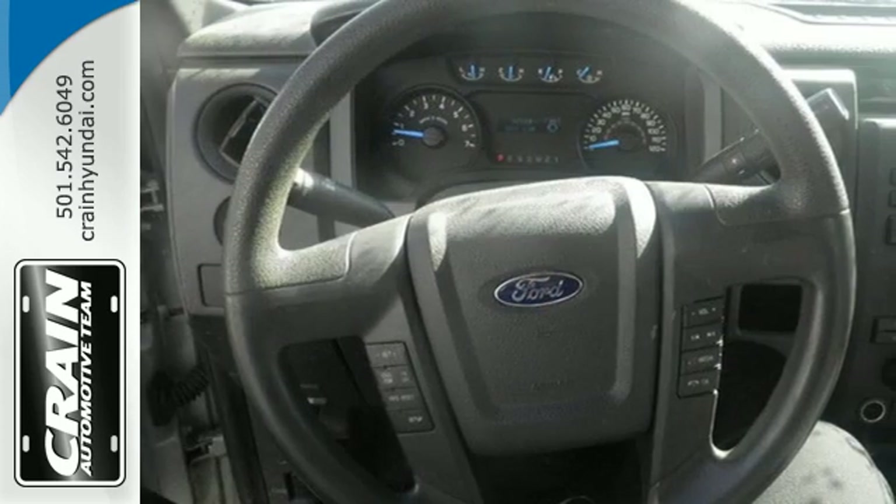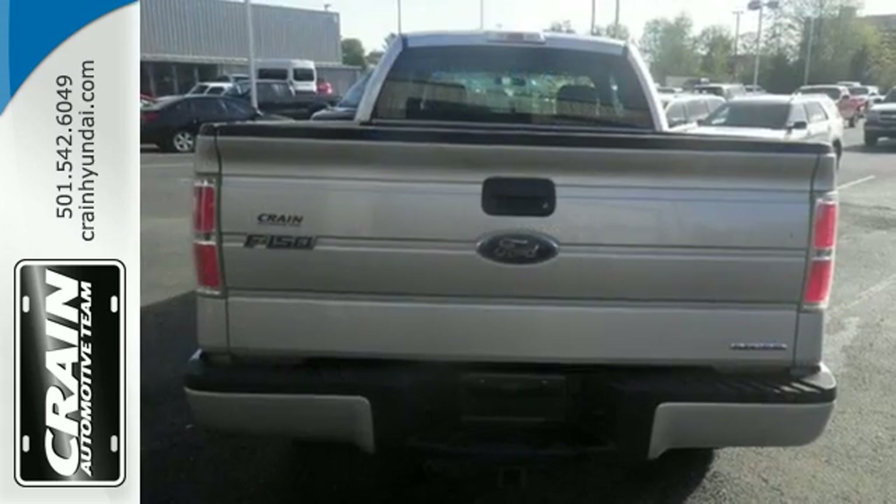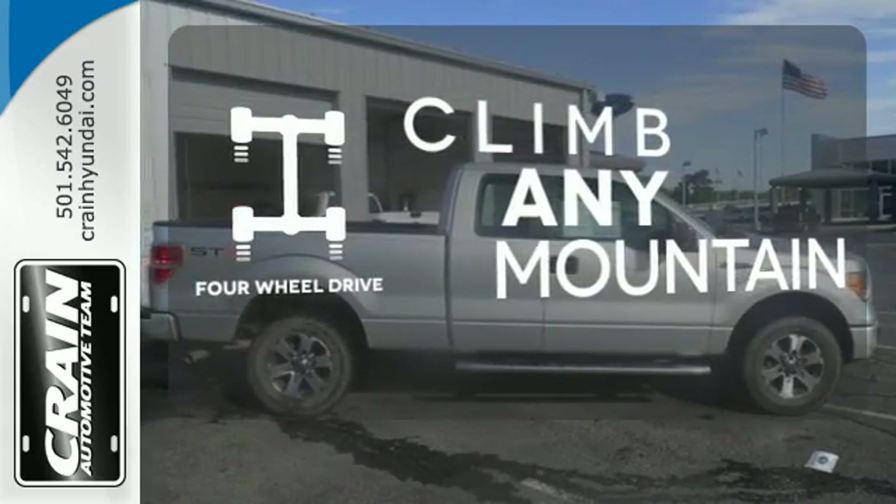It has a fully boxed frame that's the foundation of all its great capability, and it's engineered to withstand more punishment than you could ever dish out. Climb any mountain — this vehicle has four-wheel drive.